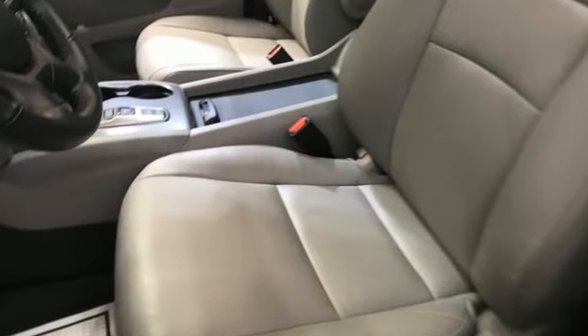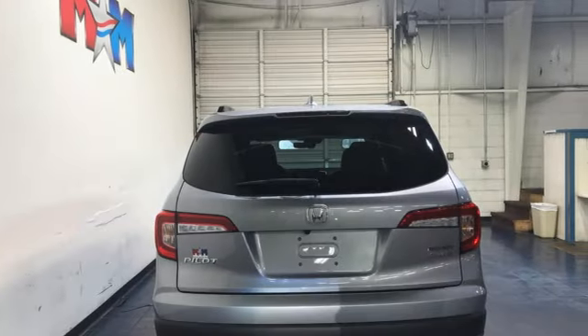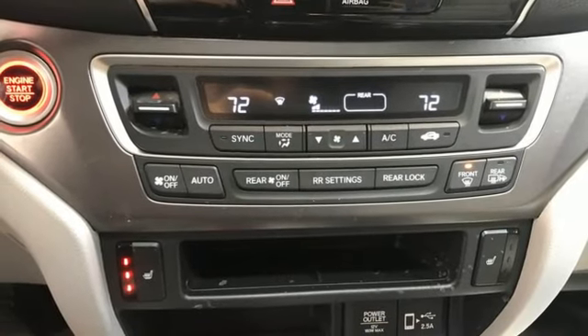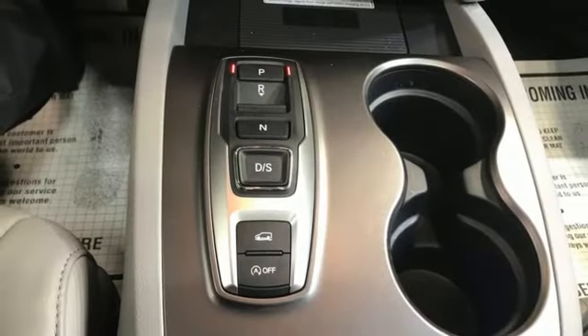V6 engine, front heated leather bucket seats, streaming audio, auto dimming rear view mirror, dual zone climate control, memory exterior door mirror settings, external memory control, hands-free liftgate, inductive device charging, and automatic transmission.